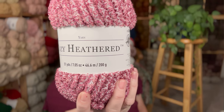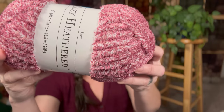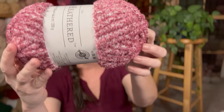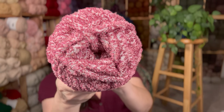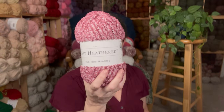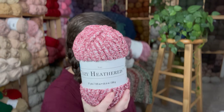Right now, these Cozy Heathered yarns at Michael's are on sale for $5. It's a size 6, super bulky. The color is plum, and it is 100% polyester. There are 51 yards in each skein of these. They are so super soft and fluffy and pretty. I got four of these and I've already used two of them making a hat and a cowl.